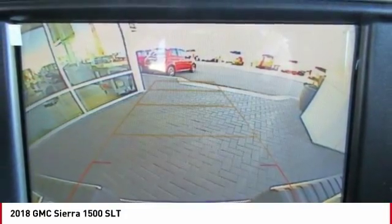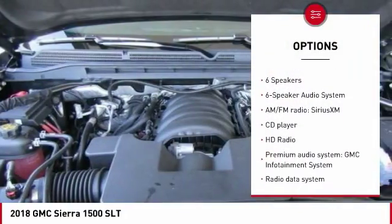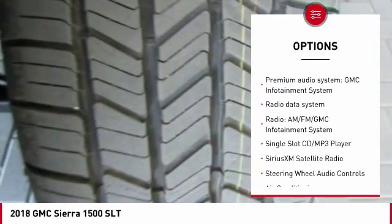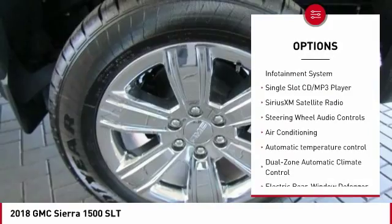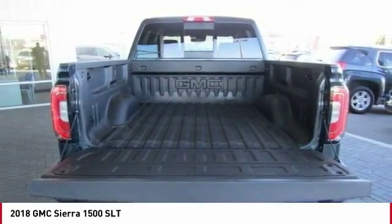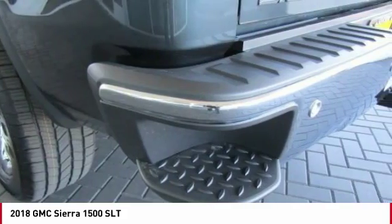Here are some of this vehicle's great options: steering wheel audio controls, traction control, remote engine start, power passenger seat, air conditioning, dual airbags, power steering, chrome mirror caps, four-wheel disc brakes, and a universal garage door opener.